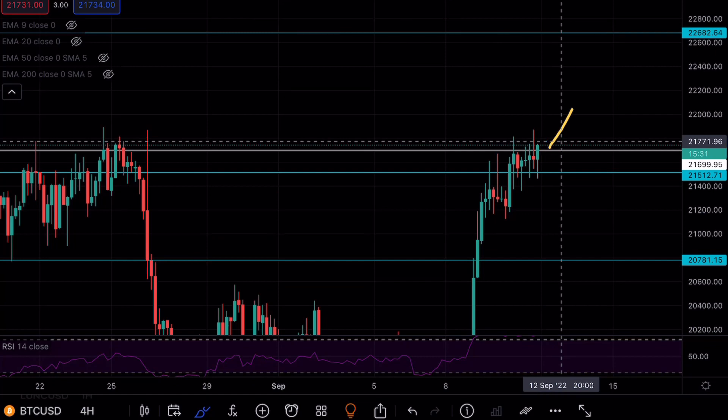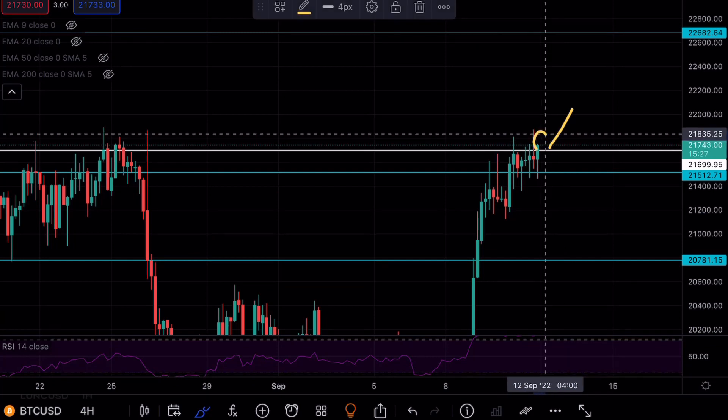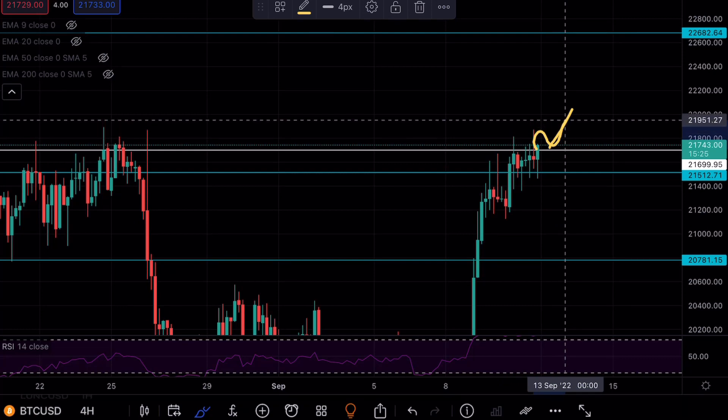Currently Bitcoin is forming a bullish candlestick above resistance once again, and it looks like if we can get above this white line, that would be huge for Bitcoin.